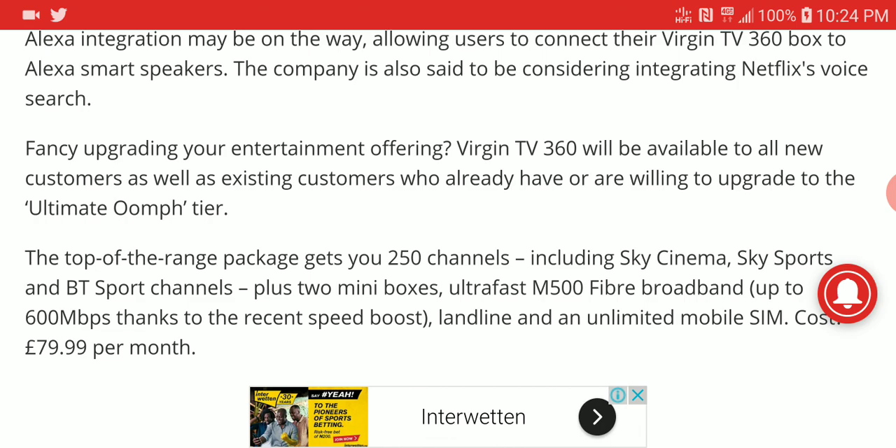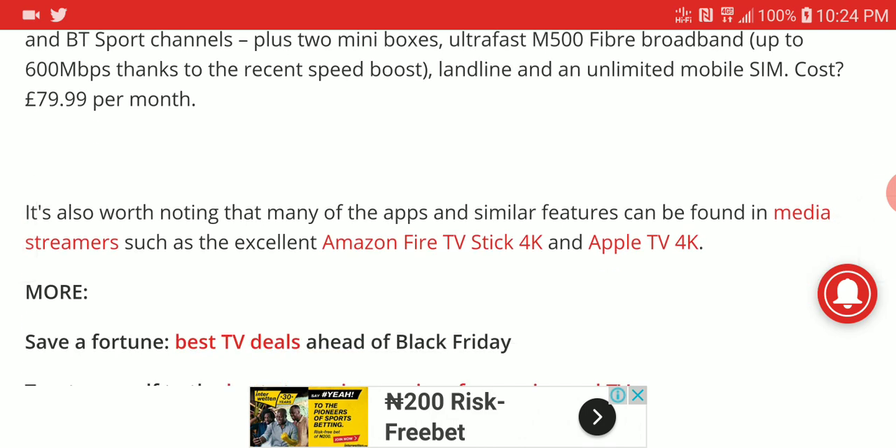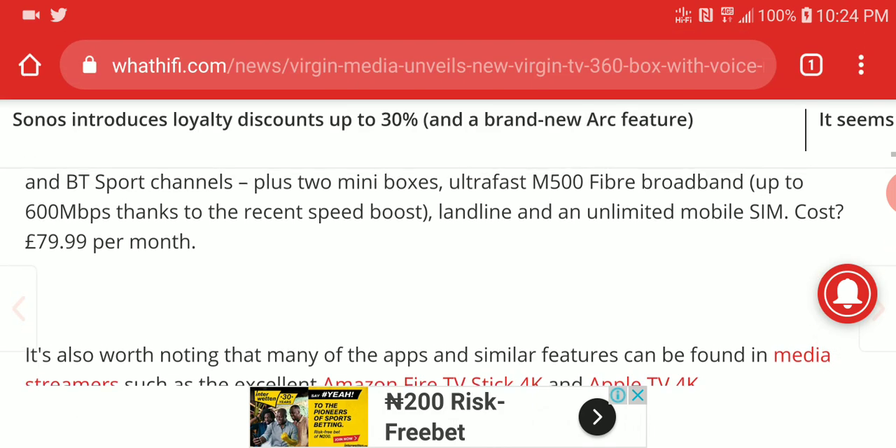It also has a port for your fiber optics connection, so you can hook up a fiber optics internet connection and get speeds of up to 600 megabits per second on the TV box.